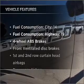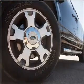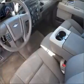Plus, enjoy these notable features included in this vehicle: air conditioning, power steering, an alarm system, an AM-FM stereo with a CD player, and an adjustable tilt steering wheel.